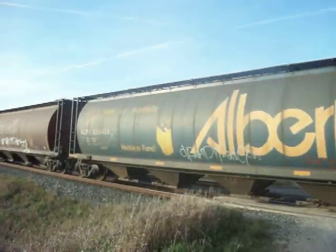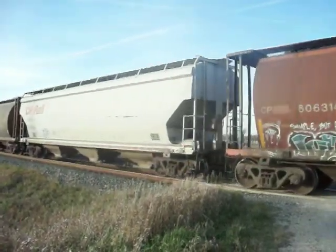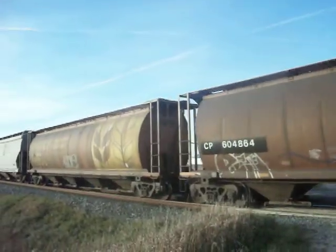Finally, another train video for you. And the train is stopping — it is stopping. At the end of the train, I can see it.